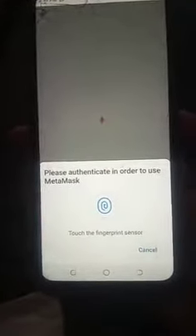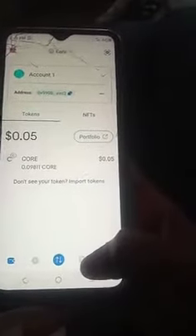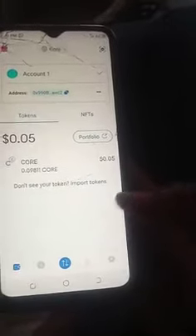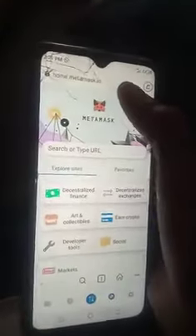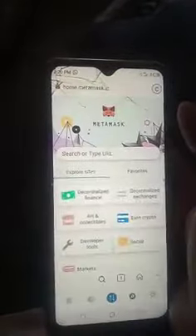Hello everyone, this is just a short video on how to claim your call. Immediately you log into your MetaMax, that's what you will see. There is this thing beside the arrow that goes up and down. If this is what you have seen, you go to this place, you click it, you cancel this one, then you type 'new'.